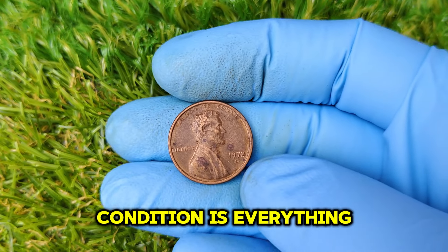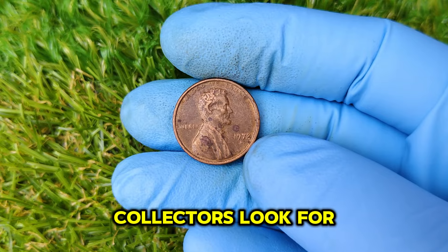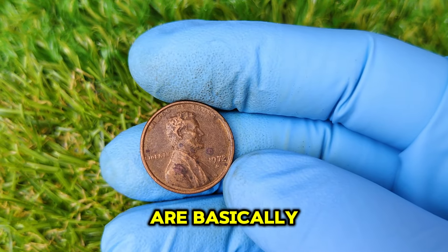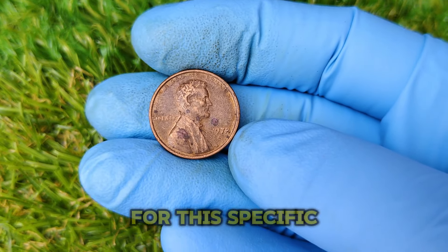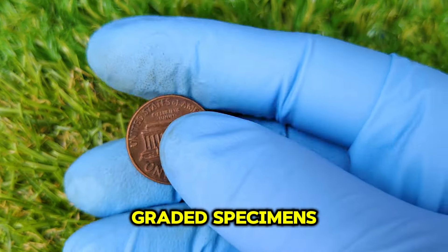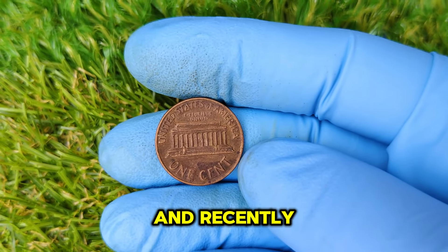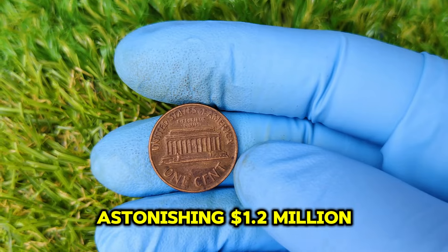When it comes to coins, condition is everything. Collectors look for coins in mint state, or MS, which means they are basically in the same condition as the day they were struck. For this specific coin, the highest graded specimens have reached values in the hundreds of thousands, and recently one such coin sold for an astonishing $1.2 million.